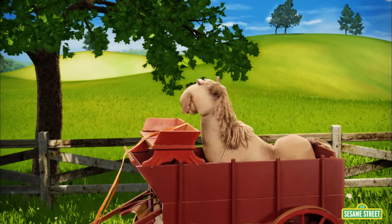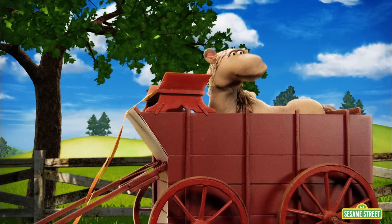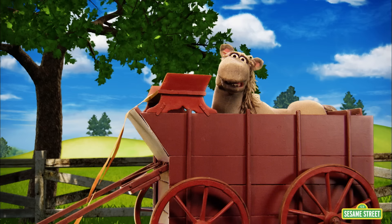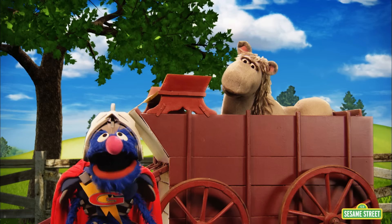In the peaceful countryside, one lone horse is taking a ride on the road to trouble. I'm not taking a ride at all. This cart won't move. Help! Have no fear! I am coming to the rescue! Who said that? Super Grover, you showed up. No, he did not. Super Grover 2.0 did.